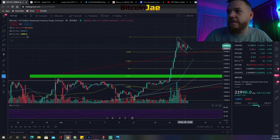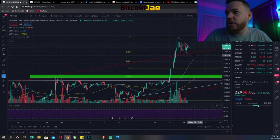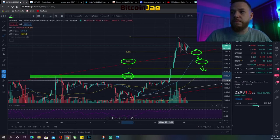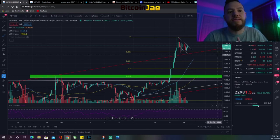To summarize the Bitcoin trade setups: if we break out of this bull flag I'm looking to buy above $23,300 and my target is the all-time high area. If we don't break out and we go down first, I'd be looking for a support entry at the first confluence level. If we break below that, I'm looking to enter at the next Fibonacci level. If we break below that, I'm looking to enter at the $20,000 Fibonacci level. It all starts making sense once you put the numbers together.